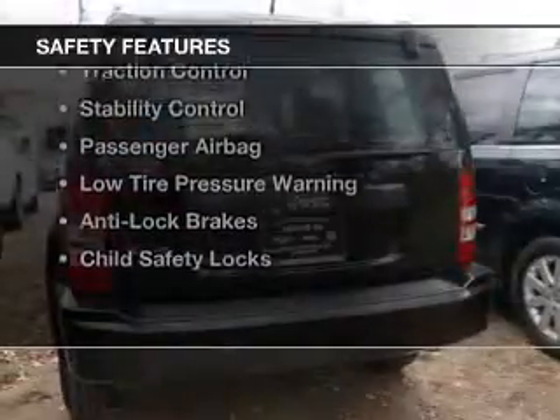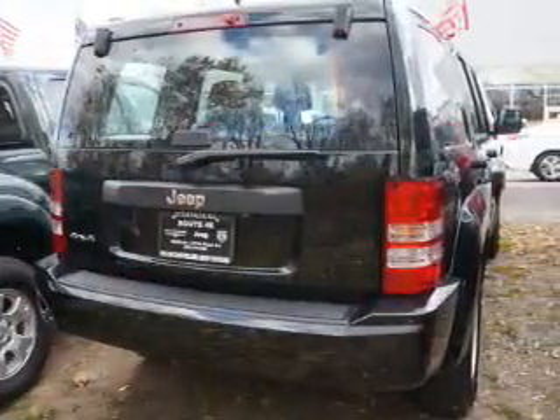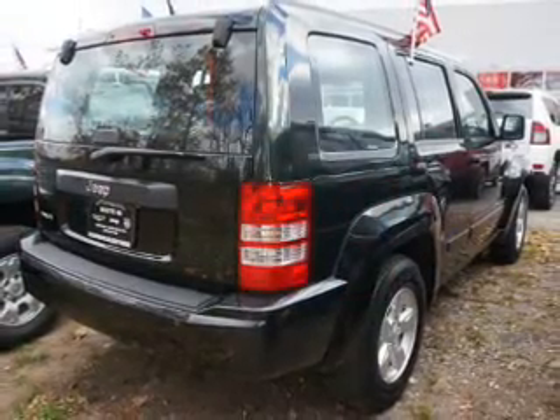Safety was made a priority with these features: curtain head airbags, side airbags, brake assist, traction control, stability control, a passenger airbag, low tire pressure warning, anti-lock brakes, and child safety locks.